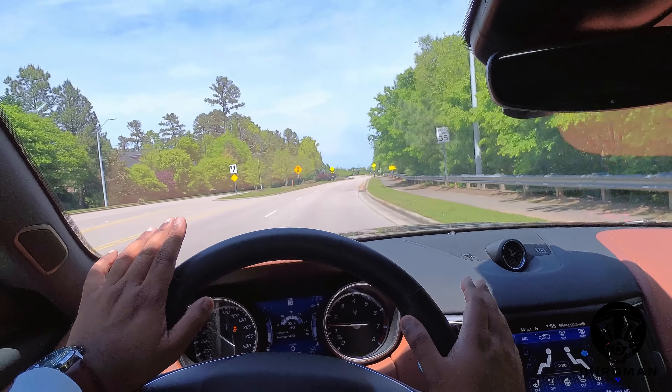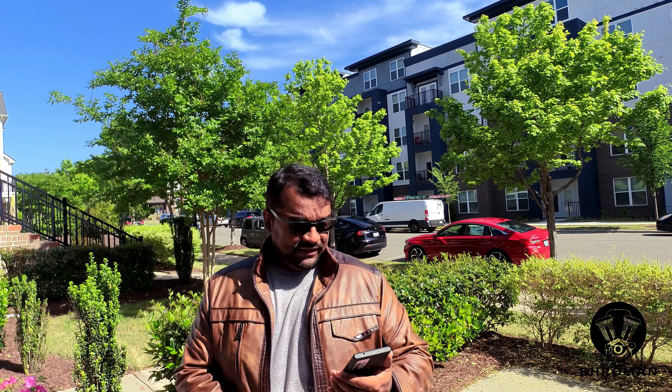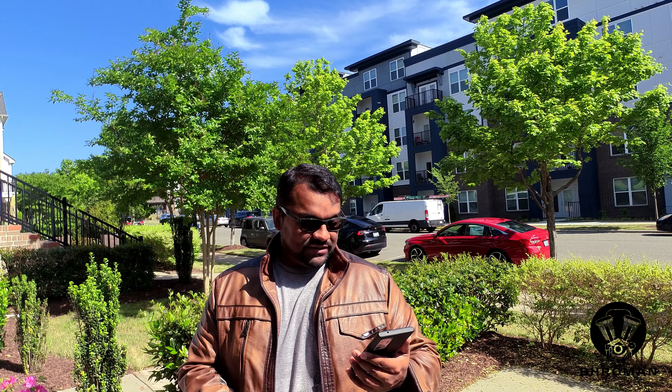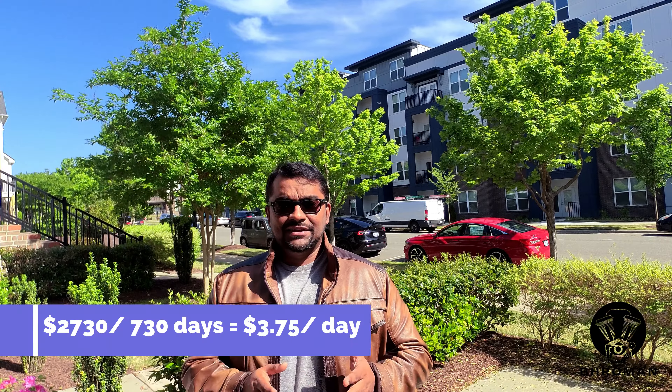The Maserati Levante requires service every one year or 12,500 miles, whichever comes first. First service at 12,500 miles costs about $480; at 25,000 miles it's $850; at 37,500 miles it's $1,200; and the big one at 50,000 miles is about $1,600. A set of tires lasts around 30,000 miles depending on how you drive. Assuming 15,000 miles per year over two years, you'd need two services totaling $1,330 plus about $1,400 for tires — a total of $2,730, or roughly $3.75 per day.